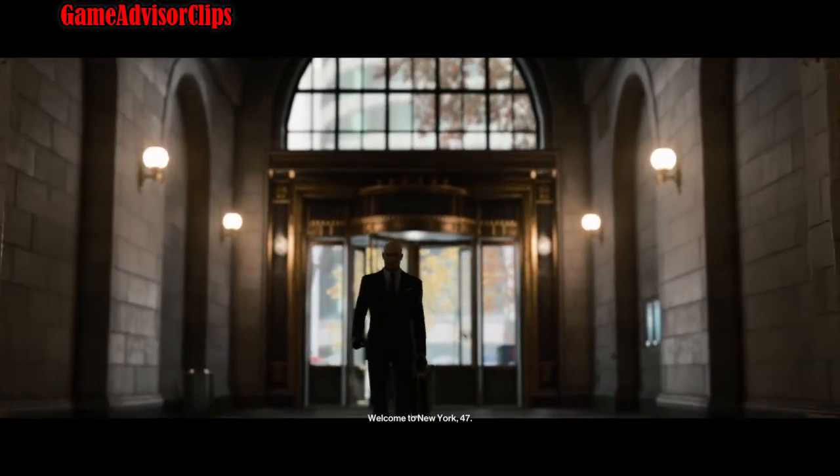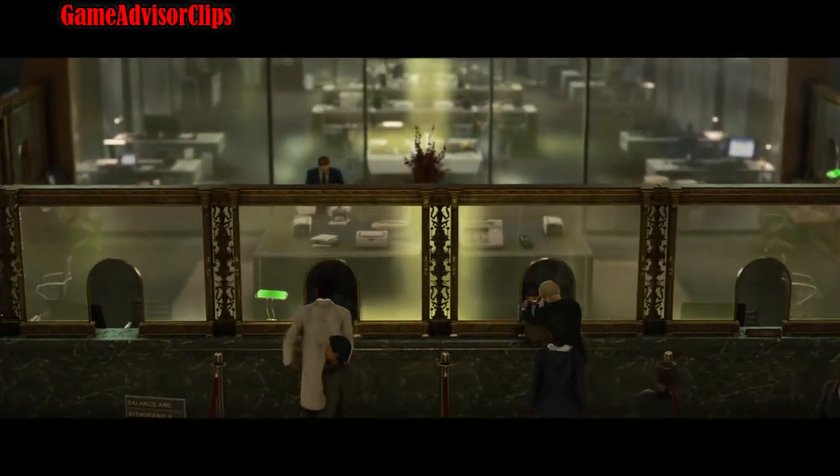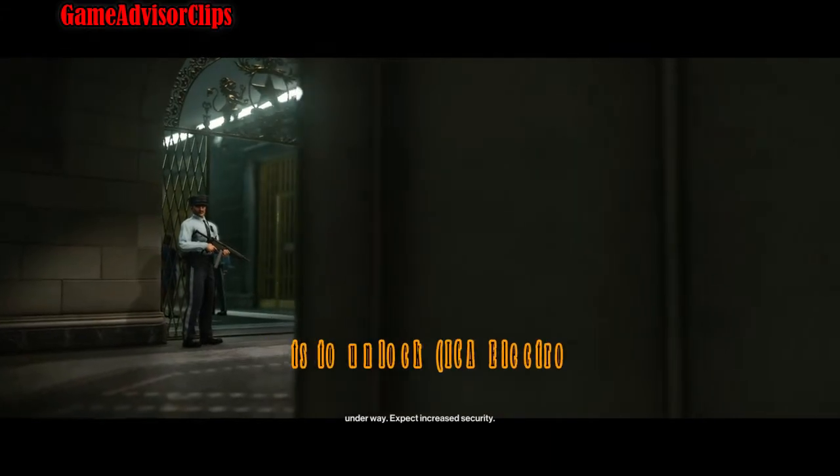Welcome to New York 47. The Milton Fitzpatrick Bank is open for business, but it seems there's some sort of investigation underway. Expect increased security.